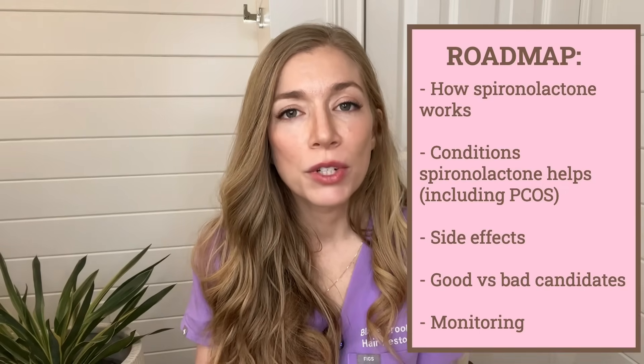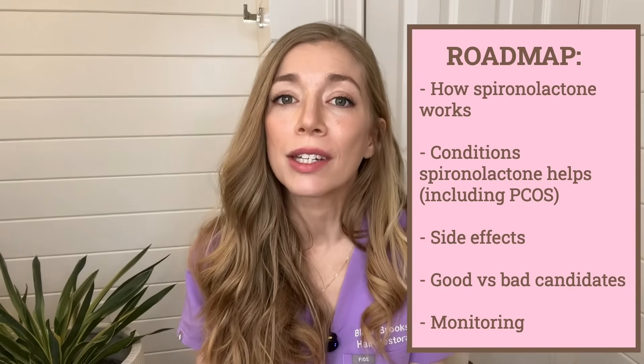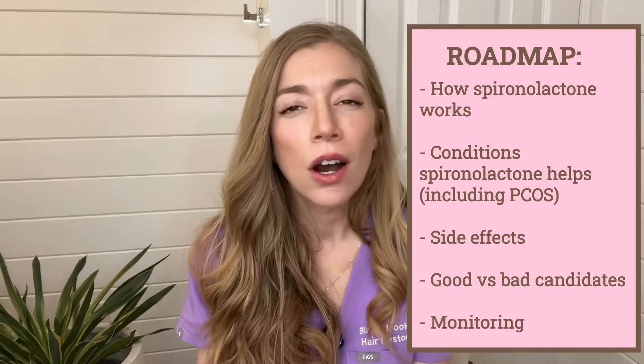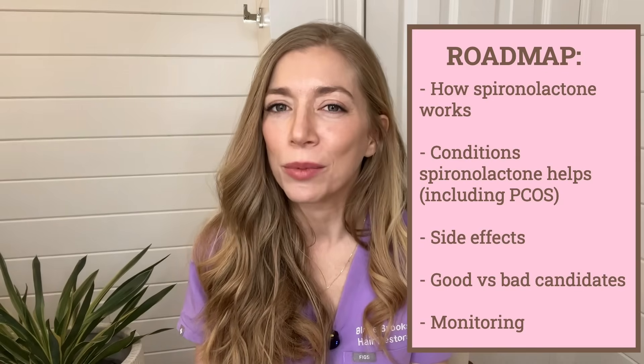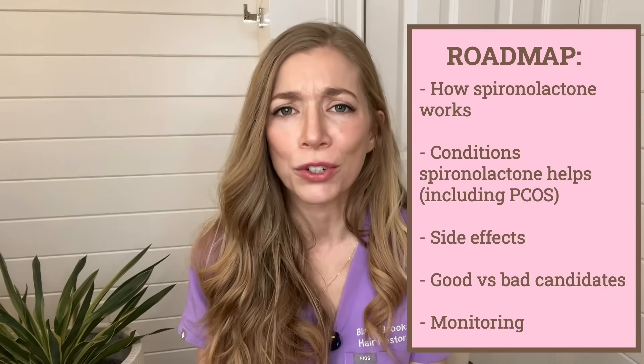To give you a roadmap for the video today, first I'm going to talk to you about the medication and how it works, then I'm going to talk about the conditions it can be used to treat. All of these, by the way, are considered off-label uses of the medication, though they're really frequently used by dermatologists for these conditions.